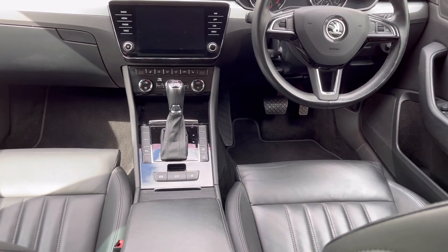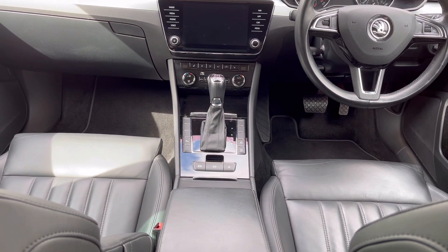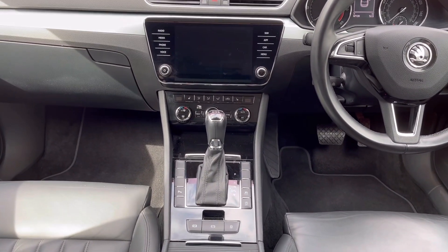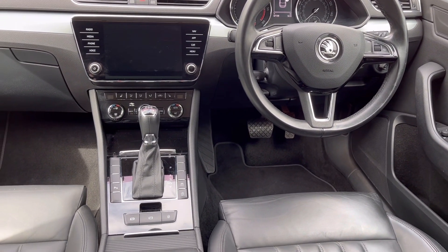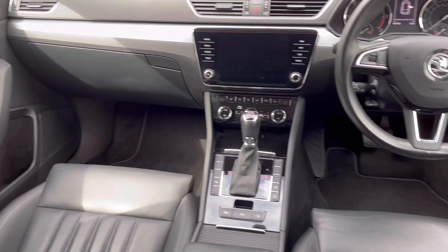The car has automatic headlights, automatic windscreen wipers, cruise control, satellite navigation as well as Apple CarPlay and Android Auto facilities, radio, DAB, voice control, USB charging points, and Bluetooth connectivity for phone and music streaming.